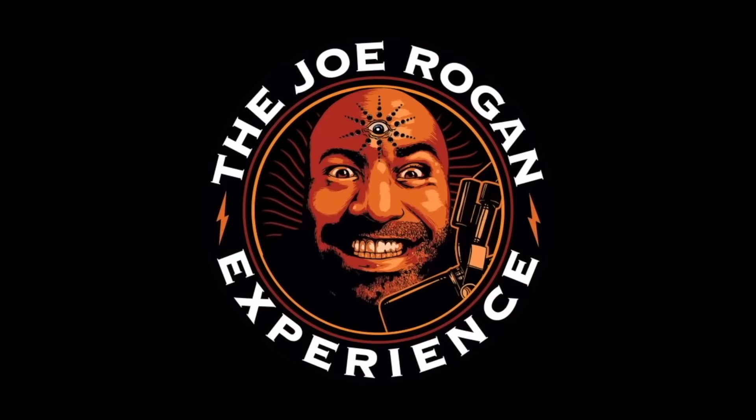The Joe Rogan Experience. Let's go to the pyramid itself. You have a very fascinating hypothesis — or theory — as to what the pyramid actually was, based on where the supposed King's Chamber is, where those passages go through into it. What do you think that thing was?